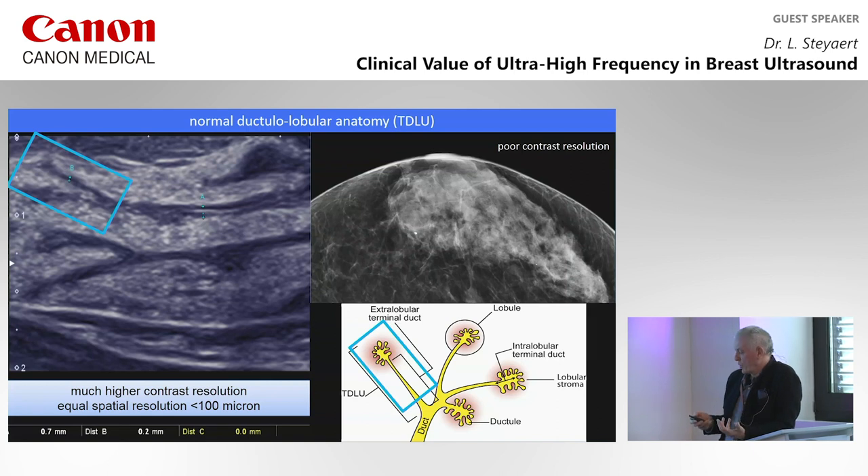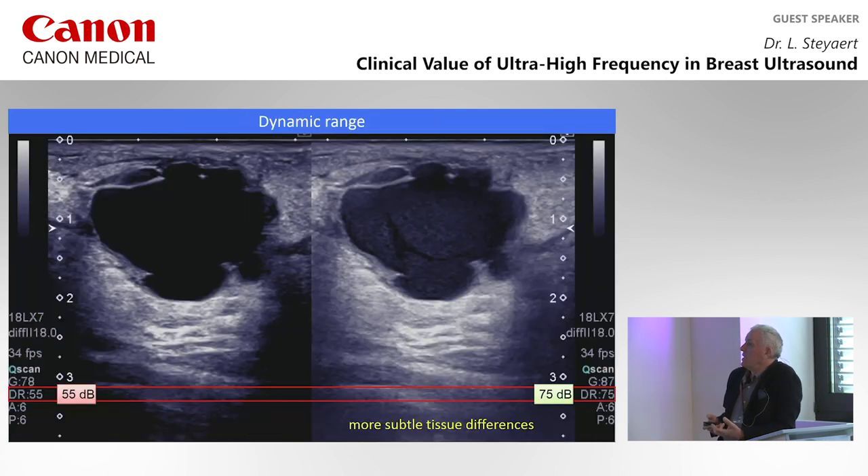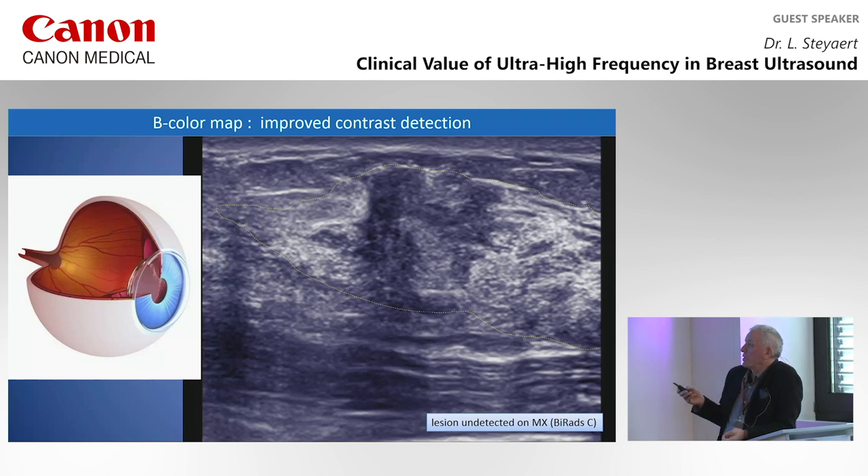The overall quality — slice thickness, contrast resolution — allows us to have a very good anatomical view of the tissue structures of the breast. We see normal ductulolobular structures: the duct, the reflective line which is the lumen, and the wall of the duct at a resolution of a couple of hundred microns. We see the terminal ductulolobular units where on mammography we see nothing — just the density of the gland. Dynamic range of the image is also very important. With a higher dynamic range, you have much more subtle tissue differences — not only in cysts but also in solid lesions. We use blue imaging because the eye is more sensitive to contrast differences in the blue range, and this improves contrast detection without changing the dynamic range.